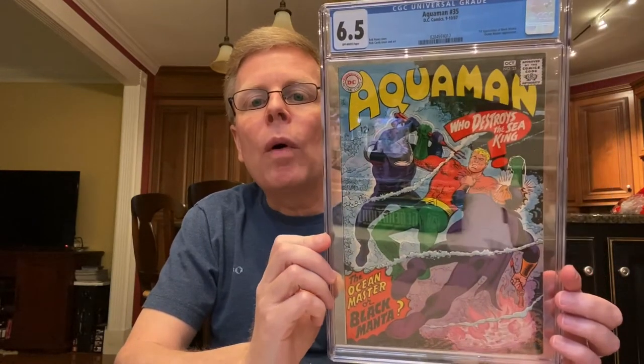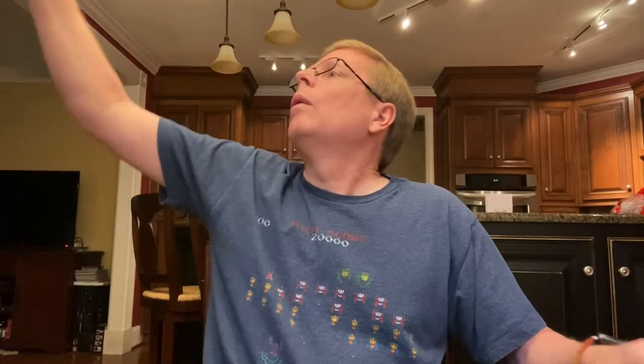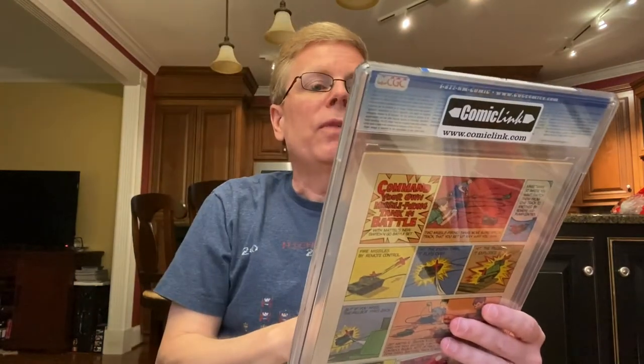I'm thinking Black Manta is going to play a big role in the next Aquaman movie. We have the first appearance of the Parasite in Action Comics 340 from 1966 — I believe that's also a Curt Swan cover. Pretty awesome.